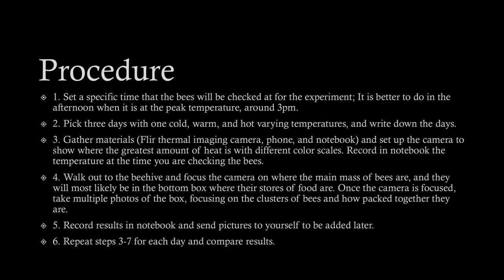For the procedure, I set a specific time that the bees would be checked, and I did it in the afternoon when the temperature was at its peak, so around 3 PM. I picked three days — one cold, one warm, and one hot — so that it varied. I wrote down the days and dates, then gathered materials: the camera, my phone, and a notebook, and set up the camera to show where the greatest amount of heat is with the different color scales. I recorded in a notebook the temperature at the time I was checking the bees.